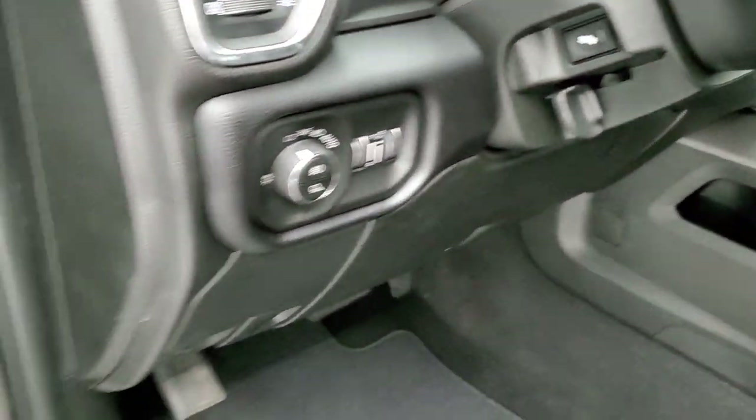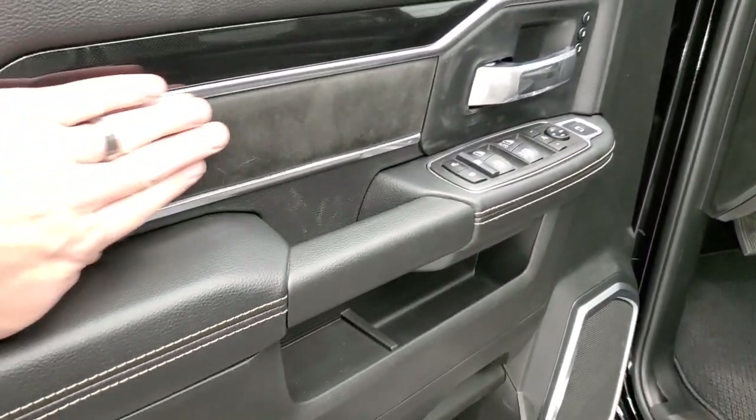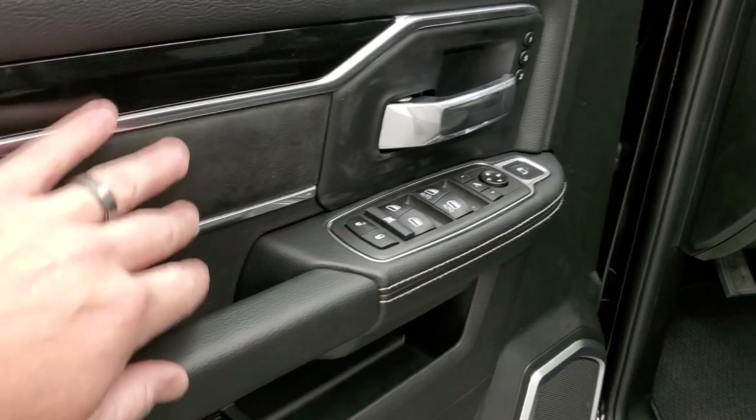You also get Berber floor mats, auto headlamps, power pedals, power windows, power locks, power mirrors — and as shown, those mirrors fold in. You also get suede inserts on the doors.